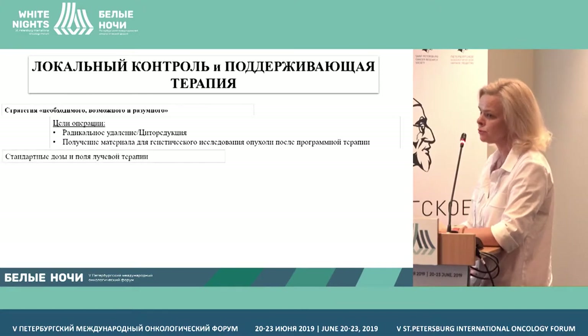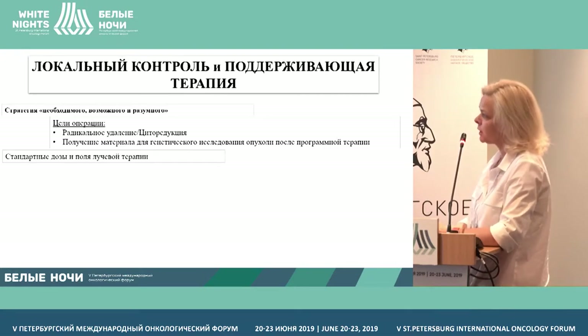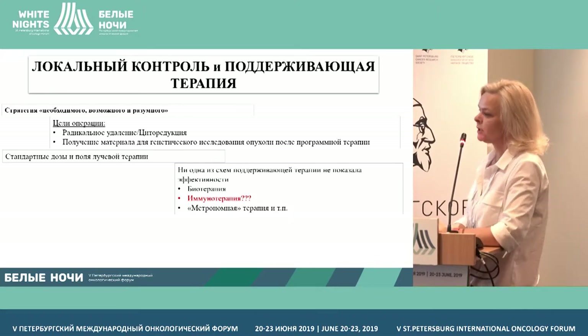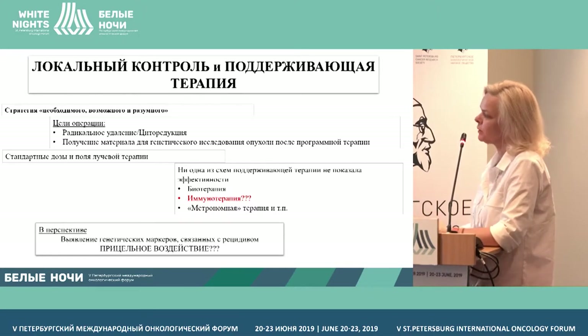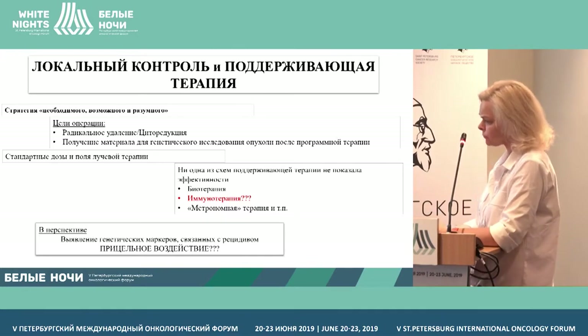We receive material for further genetic status of the tumor after programmed therapy, and we did not reinvent the wheel with dosages of radiation therapy. In this program, we decreased the loading therapy, which did not display its efficacy. Apart from immunotherapy, which is not available for us now unfortunately, the motivation was also different because we are identifying genetic markers related to relapses and further potential targeted impact in this group of patients who will relapse.